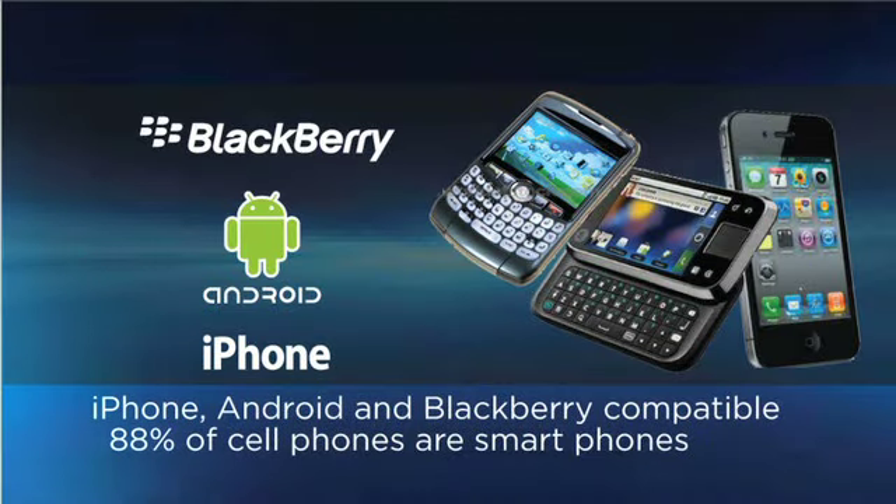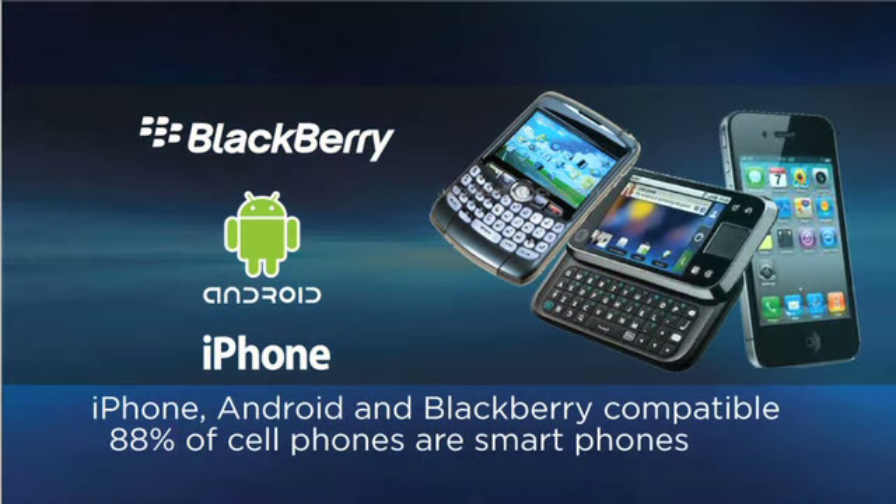With a traditional remote start, you have maybe a quarter mile range, up to a mile range, and you hit a transmitter and you start your car. We marry that to a smartphone — since it's using the 3G cellular network, you can really start your car from anywhere in the world.